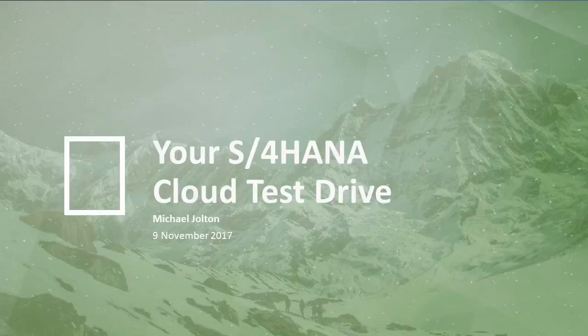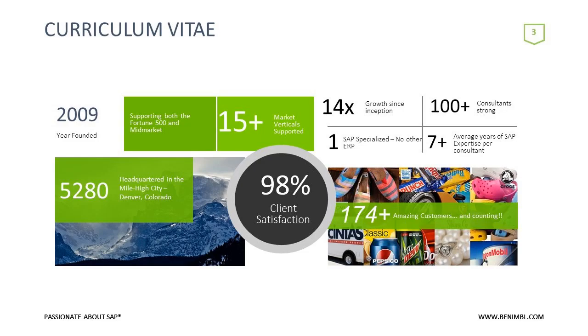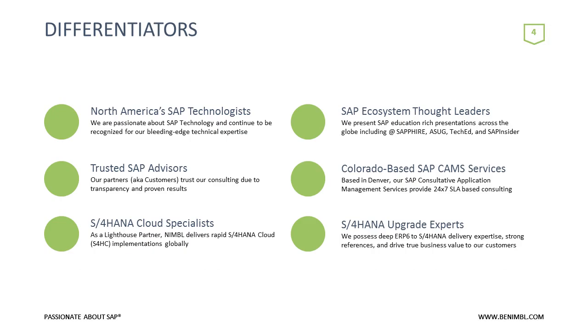Good morning and good afternoon to everyone on the East Coast. We have another great turnout for the latest webinar in the Nimble Lecture Series, your S4 HANA Cloud Test Drive. I'm Jake Eisbar, part of the Nimble Marketing Team. At Nimble, we are SAP technologists and SAP ecosystem thought leaders delivering SAP projects both technical and functional, while our Denver-based SAP managed services supports both Fortune 1000 and mid-market 24/7 across 20-plus skill sets.